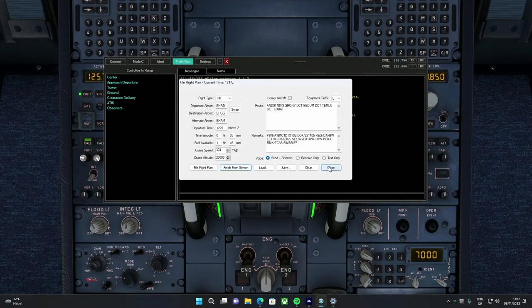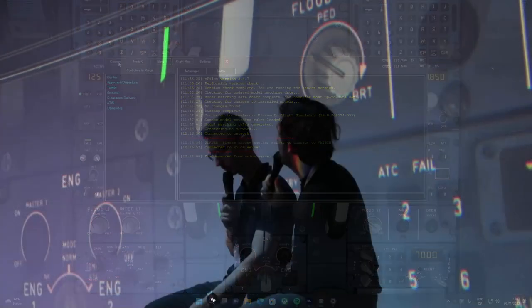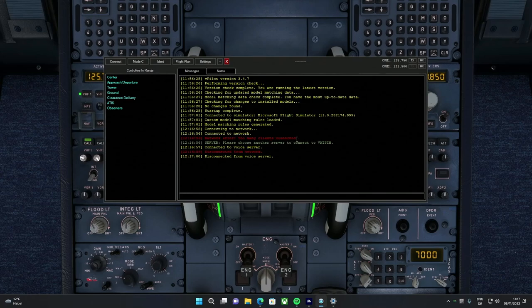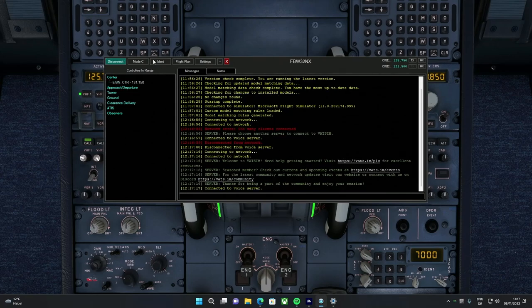They're currently connecting to VATSIM. They've filed a flight plan from Beek to Rotterdam, and selected their callsign — FlyByWire 32 November X-ray. Now we're connecting. On the left side of the screen you can actually see we can already hear the controller on the radio. We're tuned to 125.75, which is Amsterdam Radar. So we'll be talking to Amsterdam Radar for the first part of the flight.